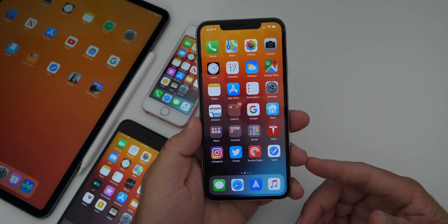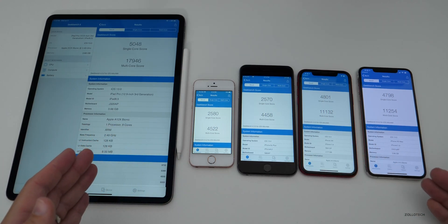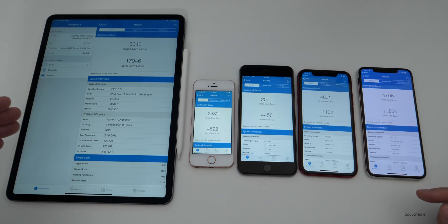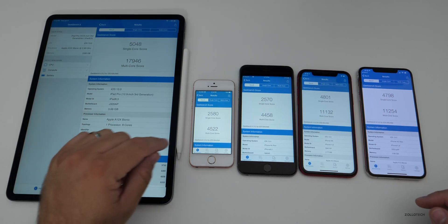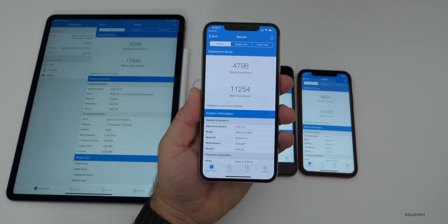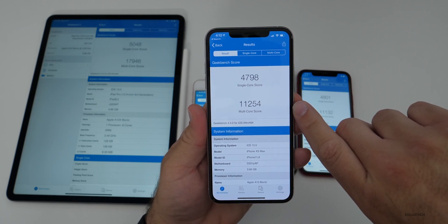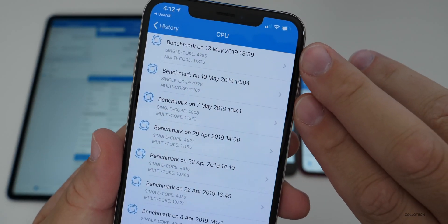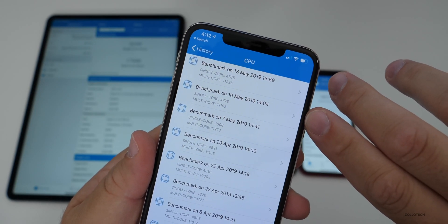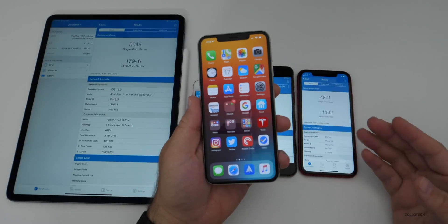For those interested in Geekbench scores, they're pretty good and very similar to before. I have the iPad Pro 12.9-inch third generation, iPhone SE, iPhone 6S Plus, iPhone XR, and iPhone XS Max laid out for reference. On the XS Max, we have a single-core score of 4,798 and a multi-core score of 11,254. Comparing to before, scores are a little better for multi-core and a little worse for single-core depending on the variant, but overall pretty good.